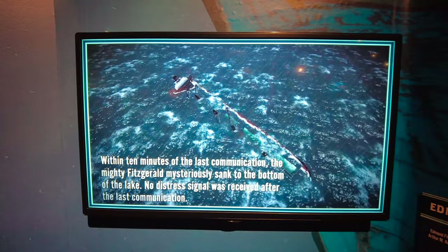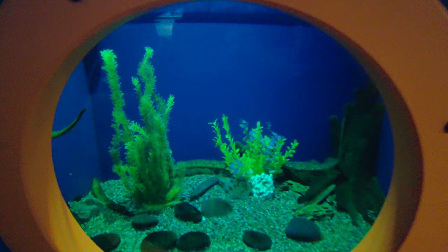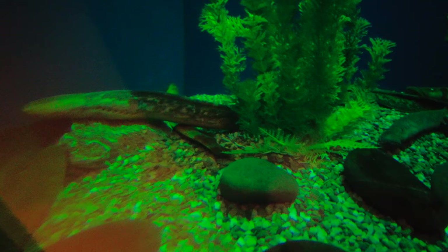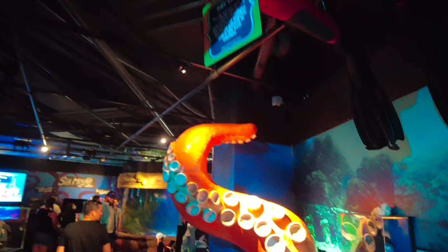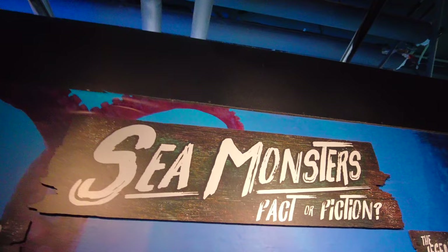Over here we have some sea lamprey, which are blood-sucking fish. These guys kind of creep me out a little bit. Can you see the mouth on that? It says they attach to their prey using their sharp teeth. There's a diver overhead here — look out! And of course a little display on sea monsters — fact or fiction — obviously fact.